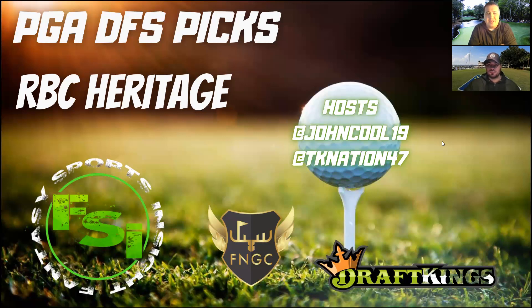Bermuda grass greens, and this is a Pete Dye design. So if you're looking for some comp courses, certainly factor in Pete Dye courses. We've been talking before this video about Pebble Beach a bit. I'm also looking at Sea Island Resort, Sedgefield Country Club — some more courses to consider when looking at comp courses.